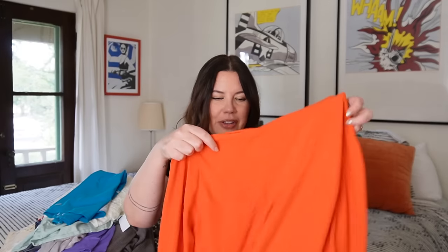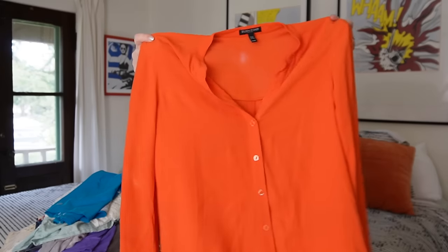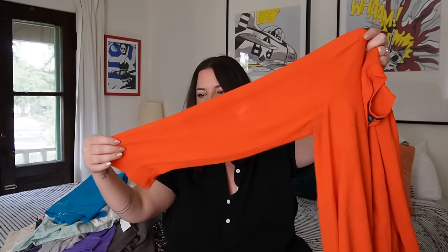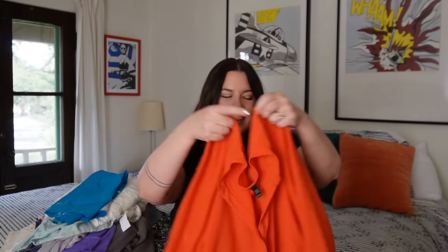Next up, I love finding silk. This is an Eileen Fisher Petites piece — a vivid orange silk blouse in fantastic condition. Very simple, it's a small petite. This was probably a good $300 to $400 shirt when it was new. I'll probably get somewhere between $30 and $40 for this. Great find — I love finding Eileen Fisher. Such a cult following and really good quality stuff.